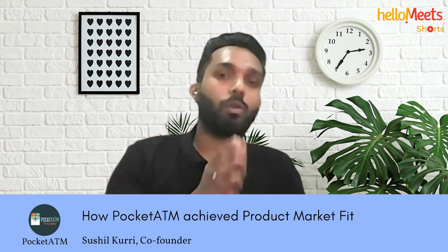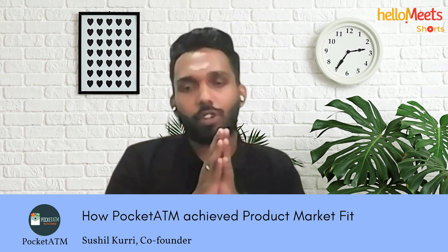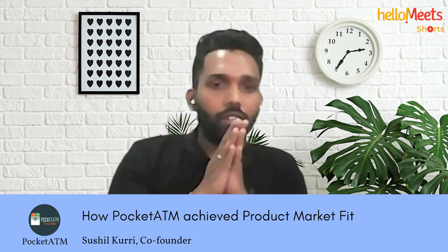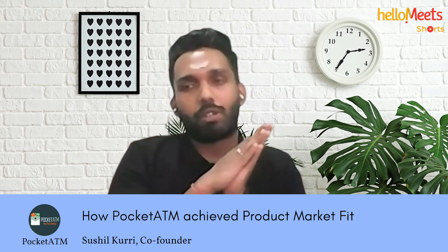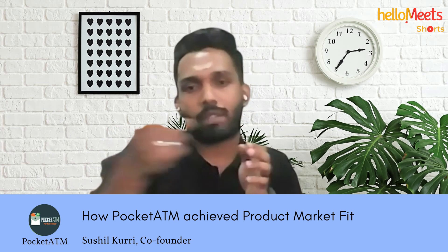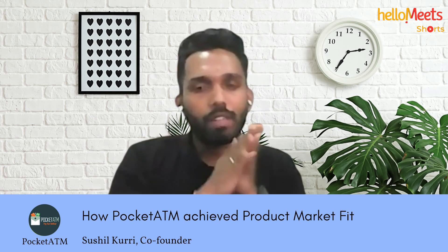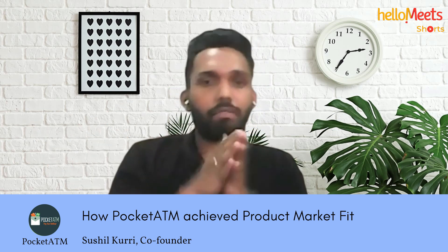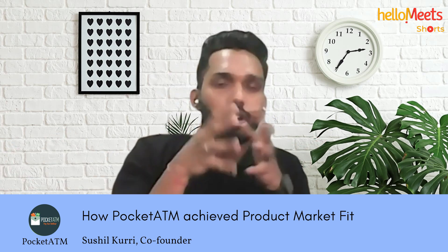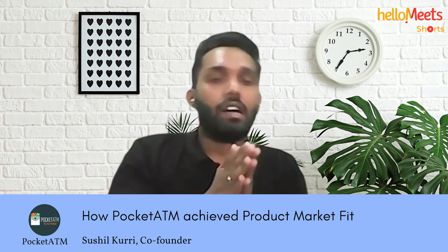Some customers were already withdrawing cash informally — for example, someone needing 100 or 200 rupees would go to a store and say, 'Give me cash, I'll GPay or PhonePe you.' That's an unofficial way people have been using. We are trying to make this more simplified and official at Pocket ATM, helping users find the right merchant in their locality.